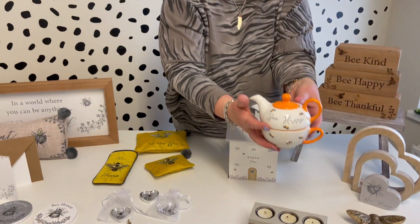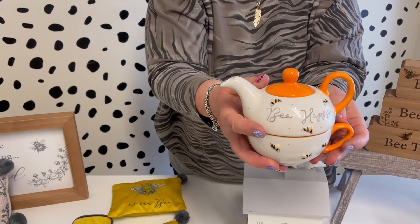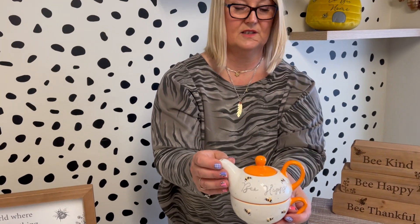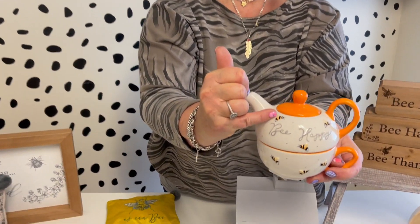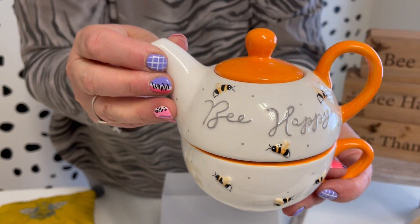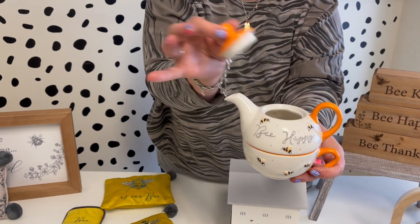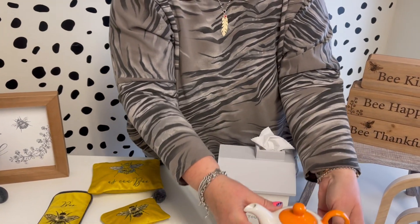Then we've got the tea for one, the bee happy one. Just want to note that the colours of the handle and the lid will be just slightly less orange - they will match the bee that's on the front. It's a great little gift. You can have your cup of tea in there and obviously make your tea in the top bit. That's a great little tea for one.